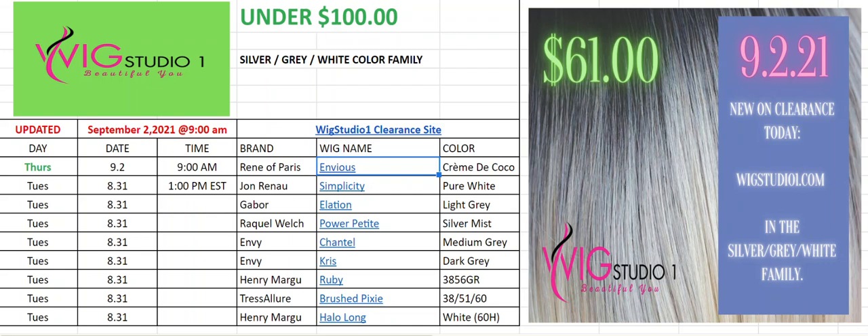Good morning, everyone. Today's date is September 2nd, 2021. It's about 10:30 a.m. Eastern Standard Time, and this is just the latest update from Wig Studio One clearance page for the silver, gray, white color family.